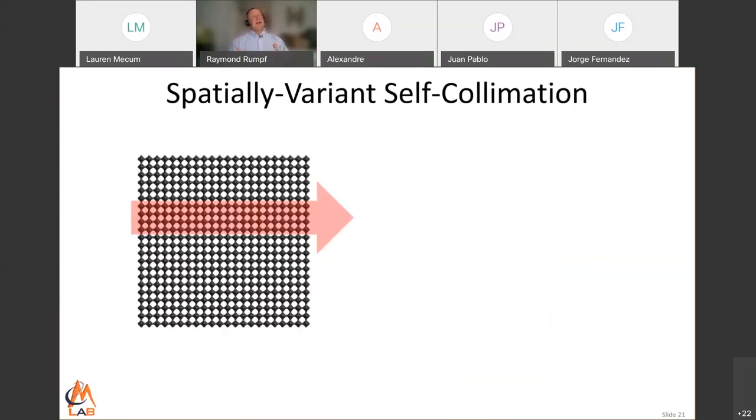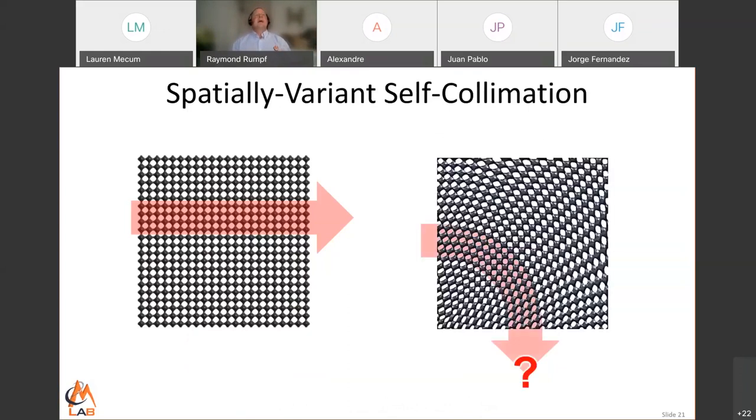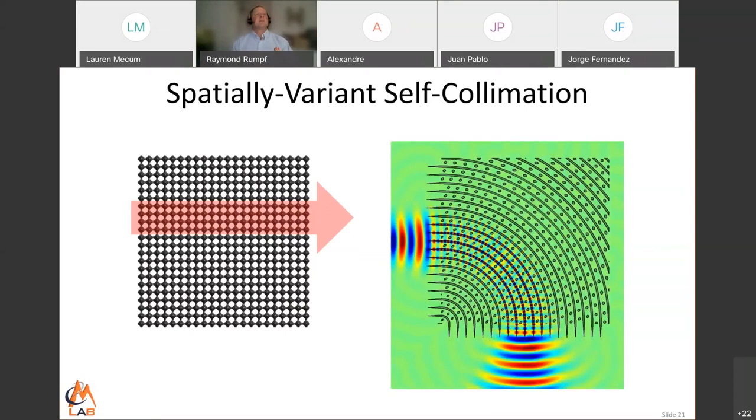A lot has been done with self-collimation in the literature, but it's been very limited because everybody's using uniform lattices — how on earth do you bend the lattice without deforming the unit cells? That's where we said: what if we bent that lattice? Would the beam turn the bend? We had no idea and actually thought it wouldn't work. But in fact it did. Here's a simulation of the beam making that bend, and this started a whole series of things we've been investigating.